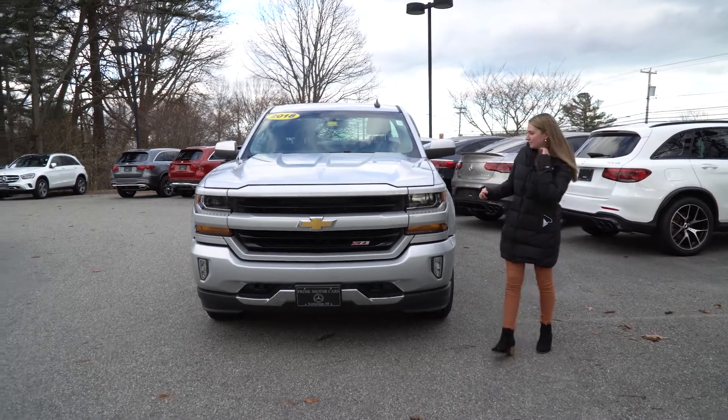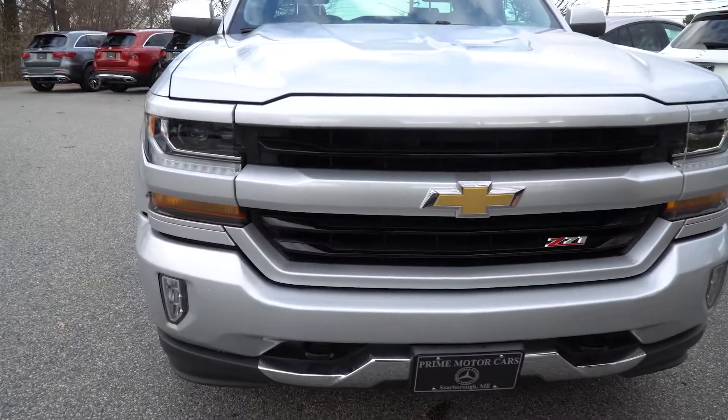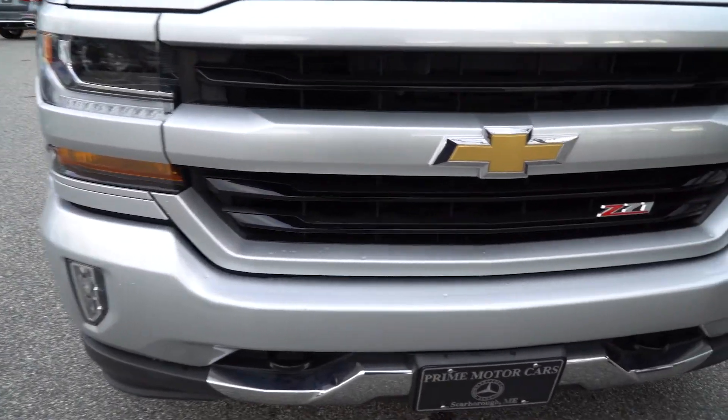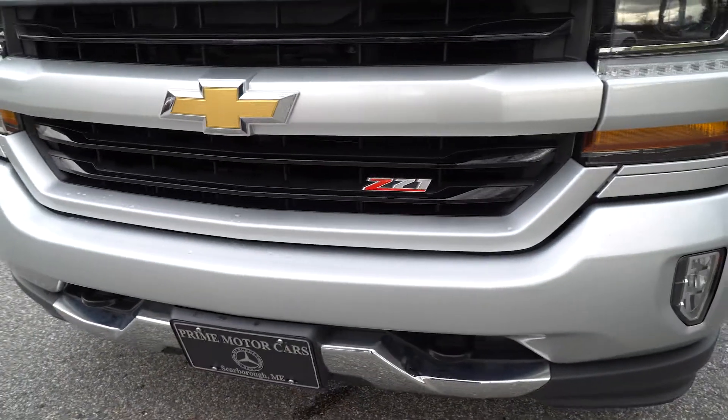Starting at the front, you can see it's in a silver paint. You can see your Z71 badging up front in the grille. You have your fog lights with your daytime running lights.